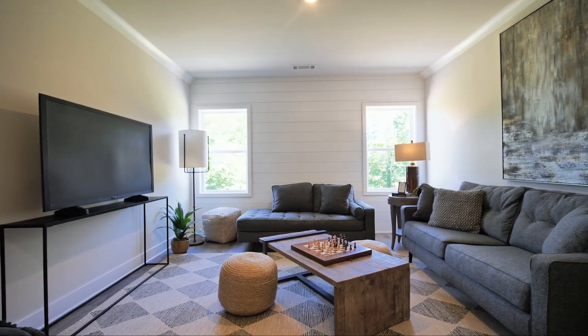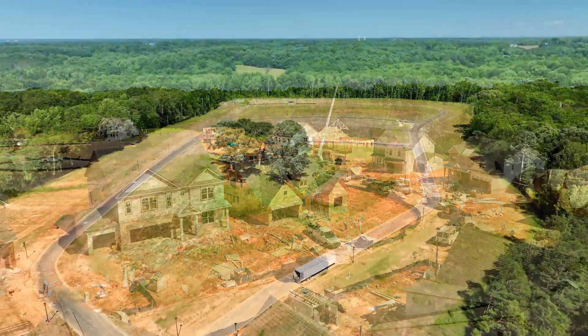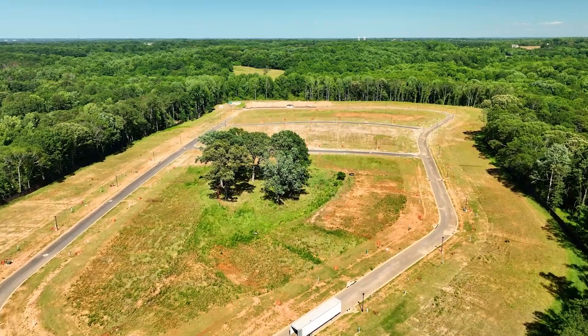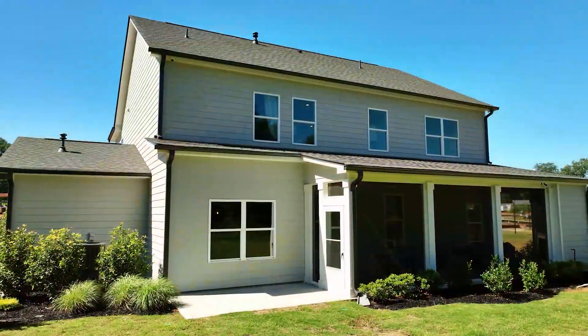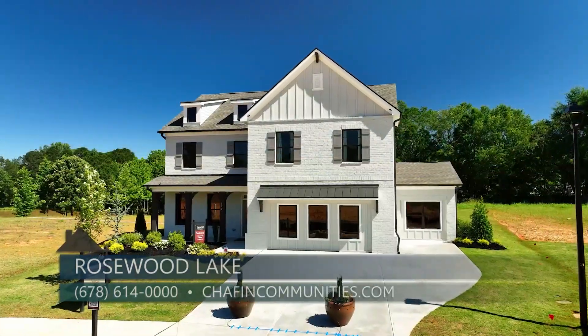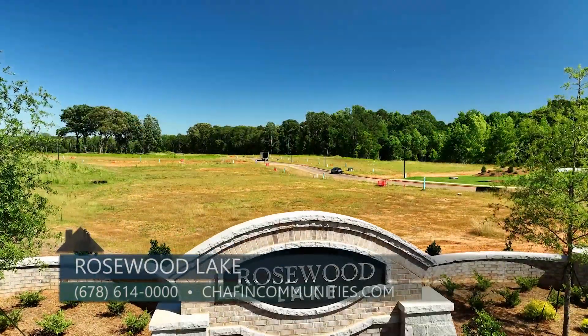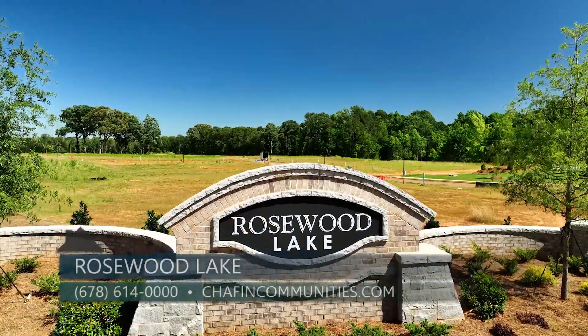We currently have nine homes available under construction, and we offer pre-sale lots as well. We've got some great incentives currently. You can contact me at 678-614-0000 or visit our website at chaffincommunities.com.